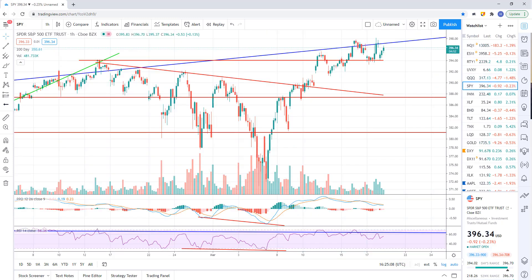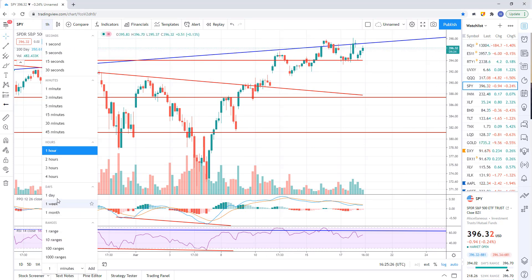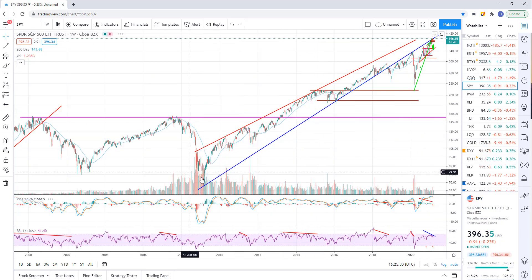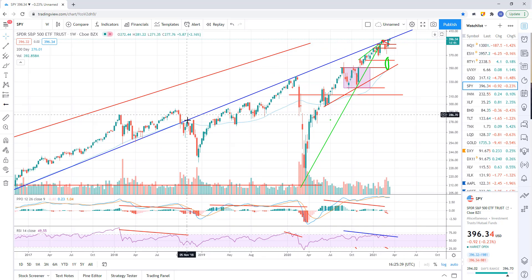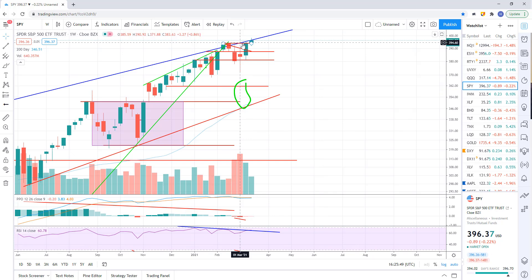Moving on to the SPY. SPY is just chopping around resistance. The blue line — going back to the weekly — you've got the 2009 lows right there. Ran up, held support all through here with multiple tags. Broke, and once we broke support, it's been resistance ever since since 2018. Ran up, back-tested resistance, failed; ran up, back-tested. And that's where we're at right now — just back-testing it again.